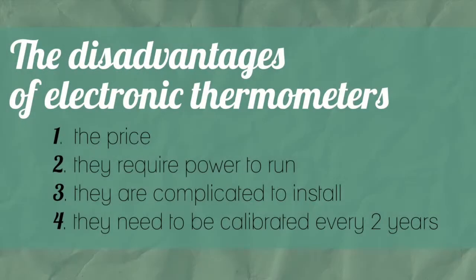The disadvantages of an electronic thermometer are the price. They require power to run, they are complicated to install — you need to wire the sensor to a data logger, program the data logger, transmit the data to a computer, and so forth — and they need to be calibrated about every two years.